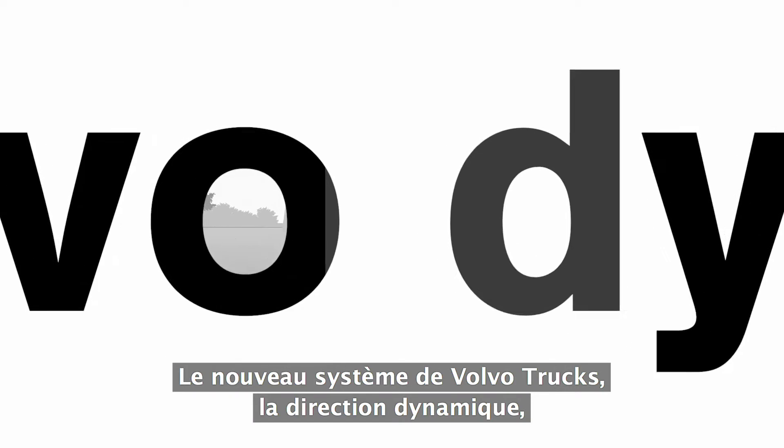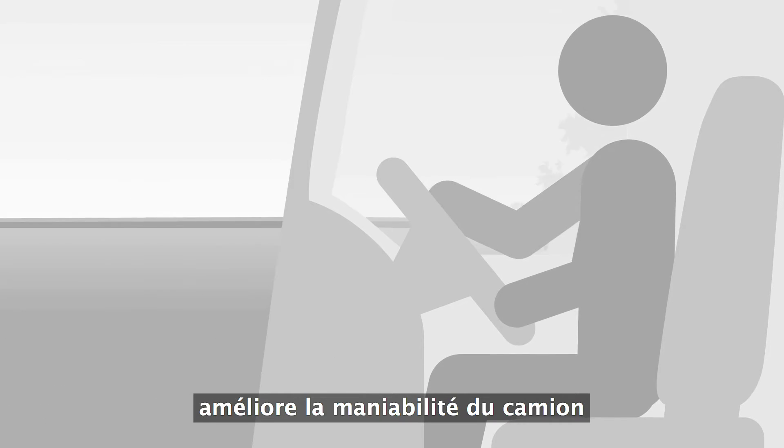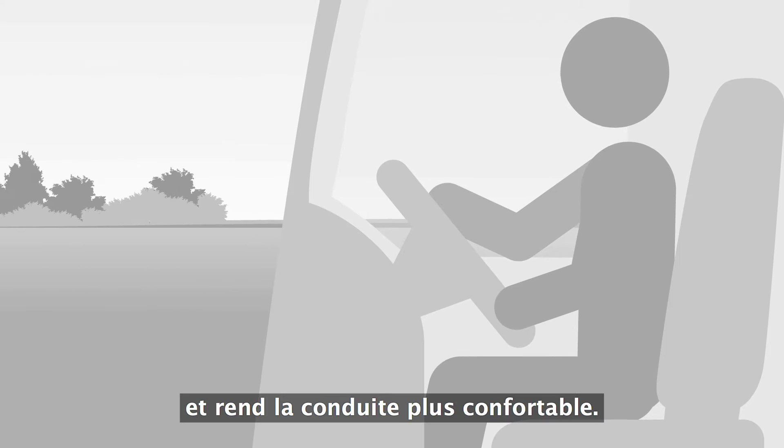Volvo Trucks' new system, Volvo Dynamic Steering, improves the truck's maneuverability. The system also makes it more comfortable to drive.